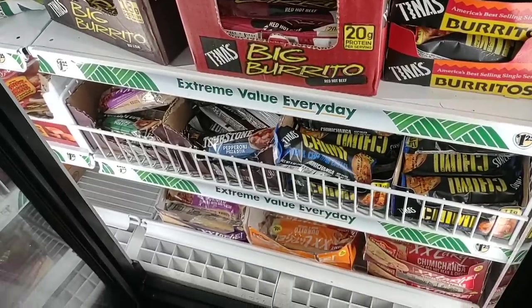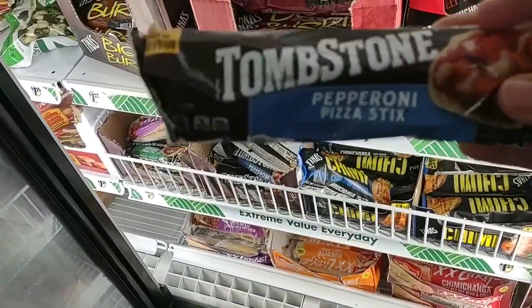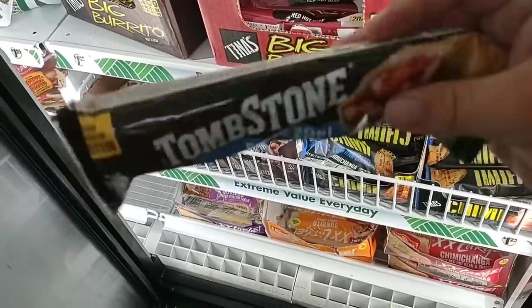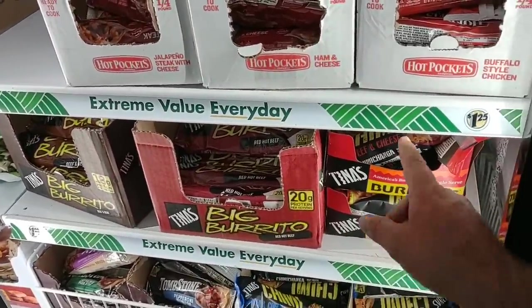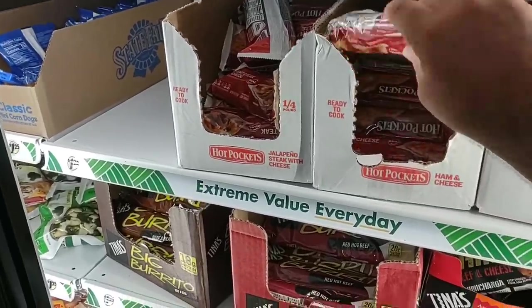They do have a selection of their burritos back in. One thing I just noticed — I never knew that Tombstone made one here. I will say, this is pretty small and very thin. Anybody out there ever tried this one? Let me know. They do got some of the burritos — they've been out of these for a long time. They got the chimichanga here. They do have Hot Pockets, which they claim are a fourth of a pound.